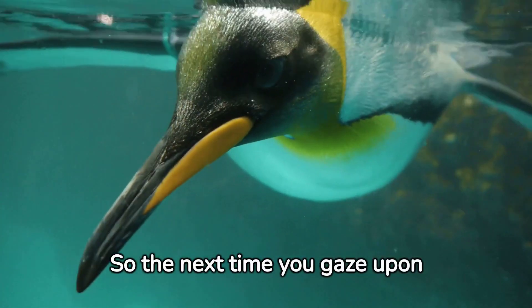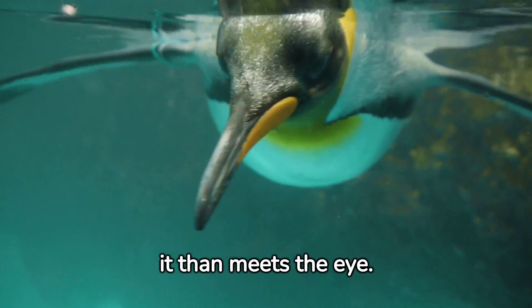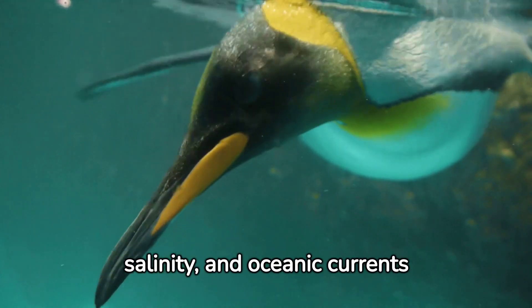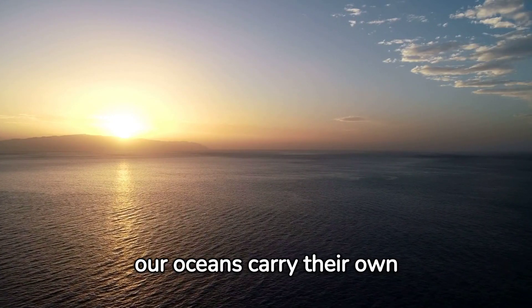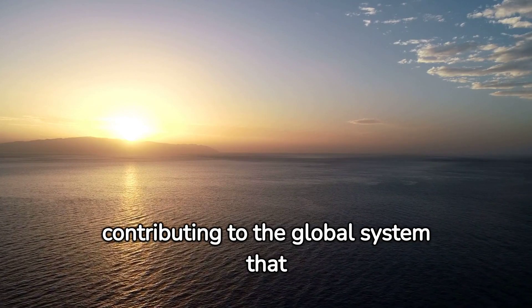So the next time you gaze upon the vast expanse of the ocean, remember that there's more to it than meets the eye. The intricate interactions between temperature, salinity, and oceanic currents shape the world beneath the waves in fascinating ways. Separate yet interconnected, our oceans carry their own distinct identities while contributing to the global system that sustains life on Earth.